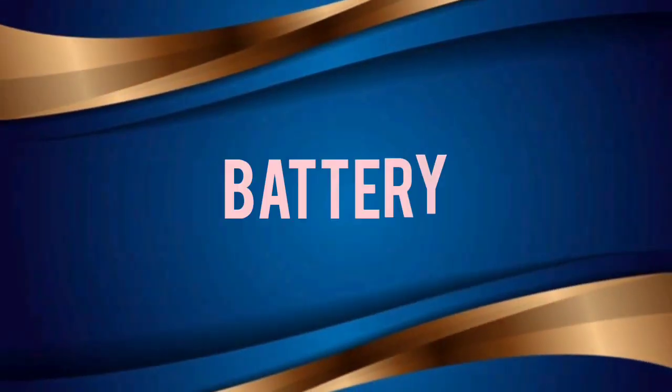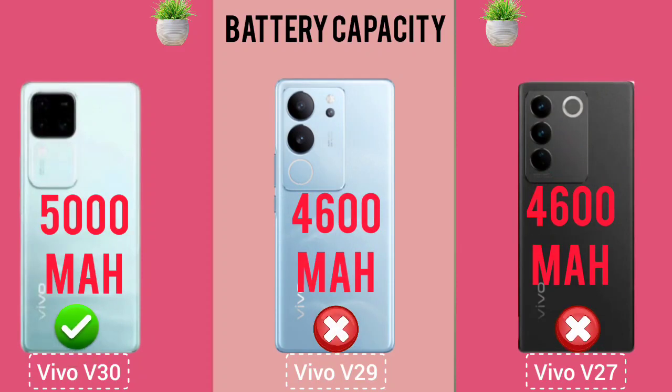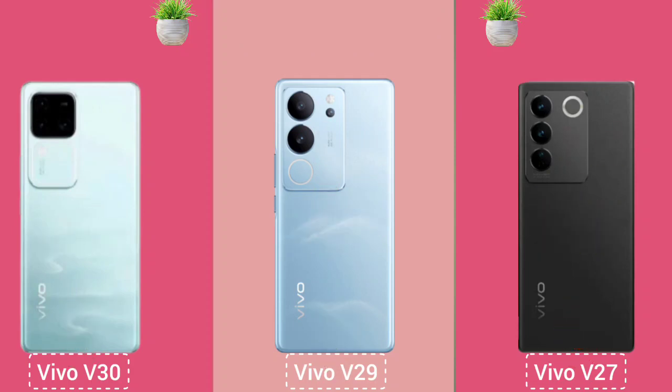Battery. Battery Capacity. Fast Charging. Wireless Charging.